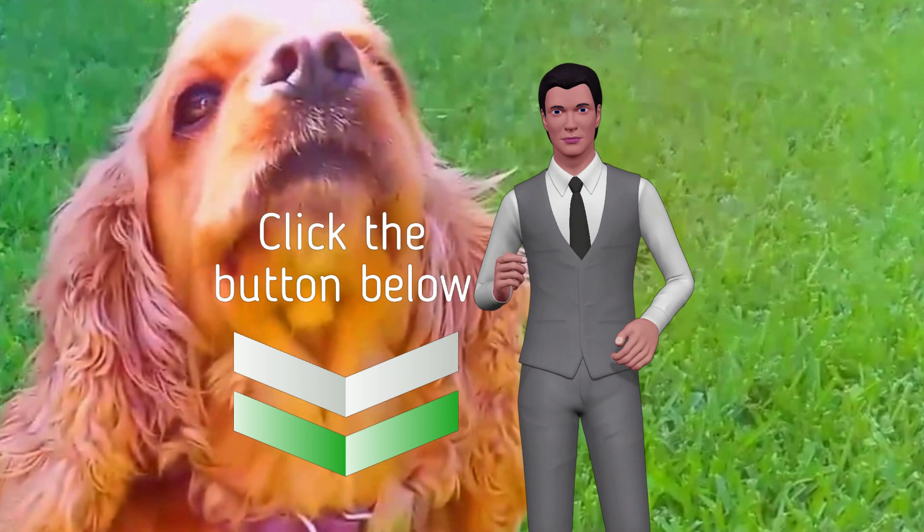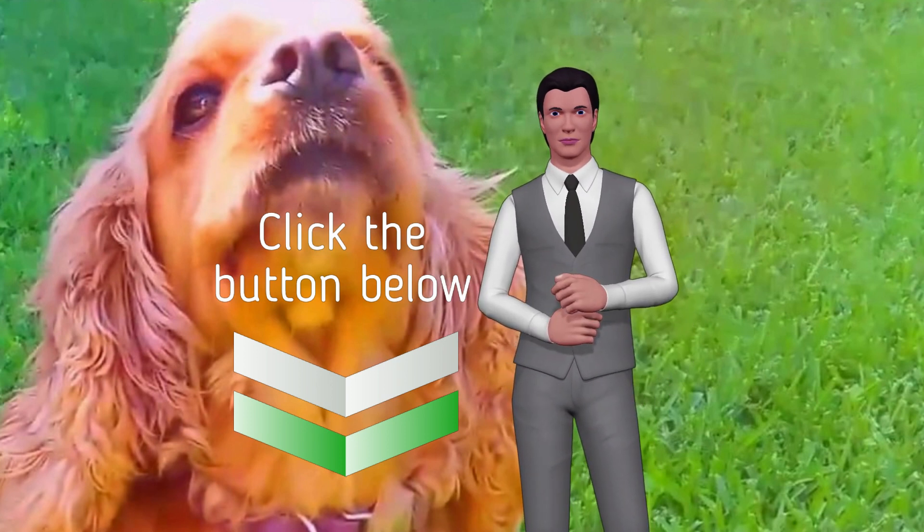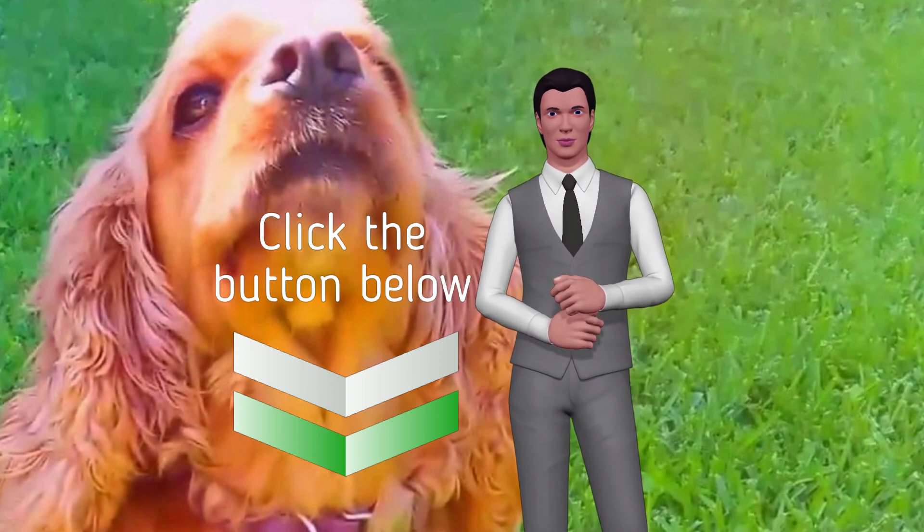For dog lovers who want to make a rewarding and meaningful difference in the lives of dogs, the secret ingredient to becoming a successful dog trainer is here. Click on the link below, and don't forget to subscribe to the channel, comment, and share the video.